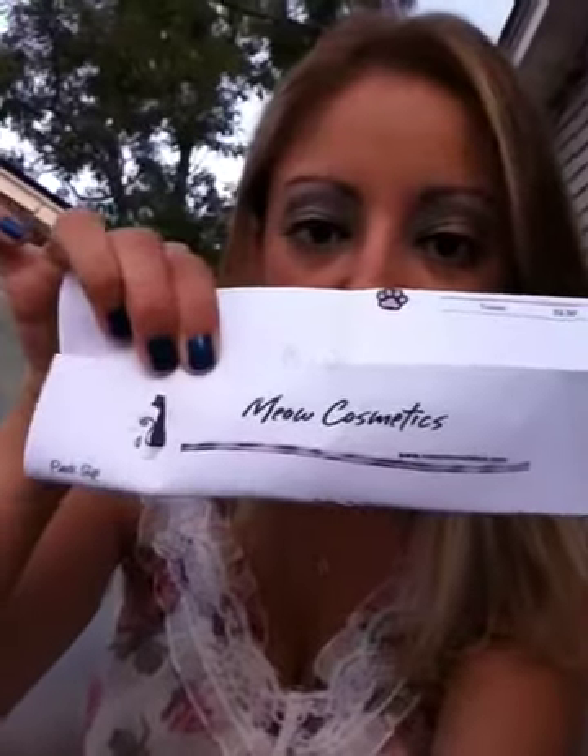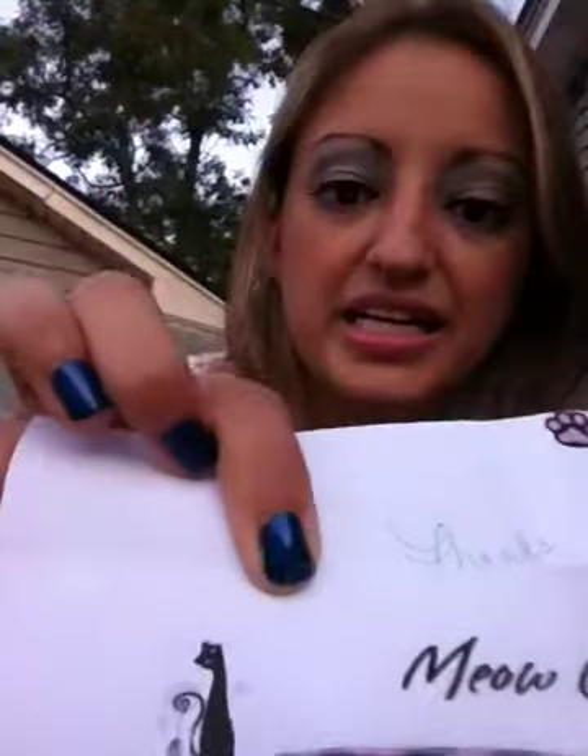It's pretty cute how they send it. The box says Meow Cosmetics and has a little cat on it, which I thought was cute. They also wrap everything with tissue paper inside. Anyways, let's open it up.